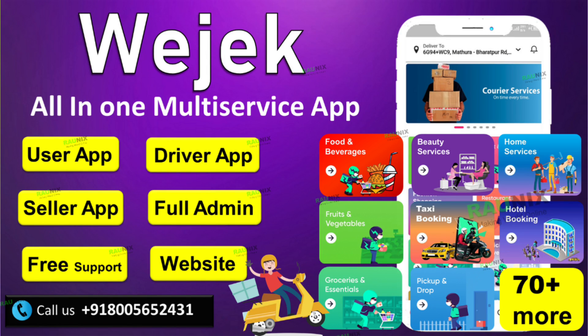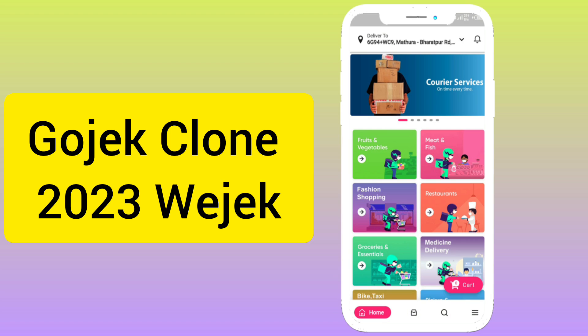Are you planning to start your complete multi-vendor business? Then check out our latest application: multi-vendor, multi-location, multi-language app — Gojek Clone 2023 VJEC.